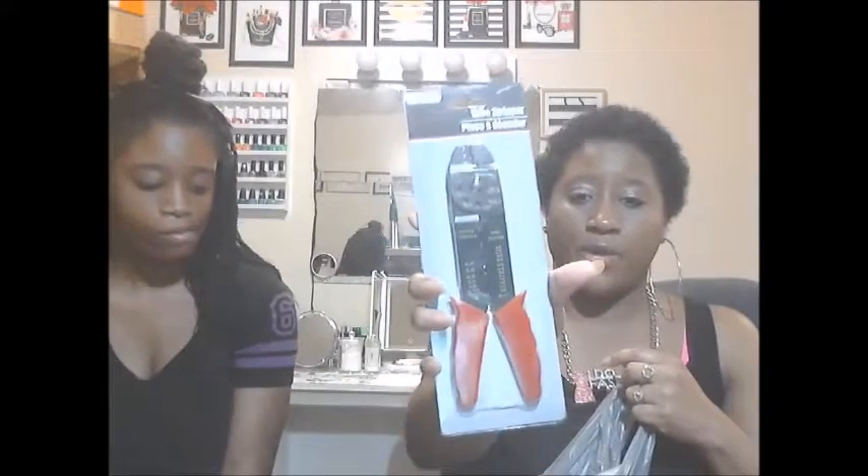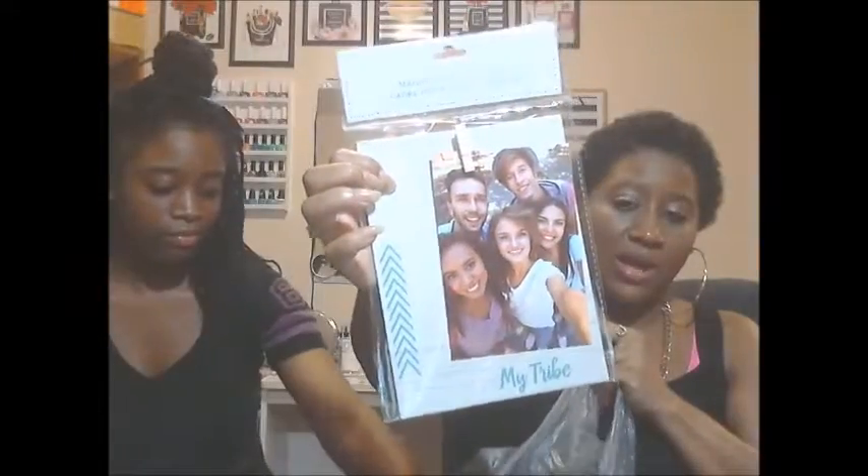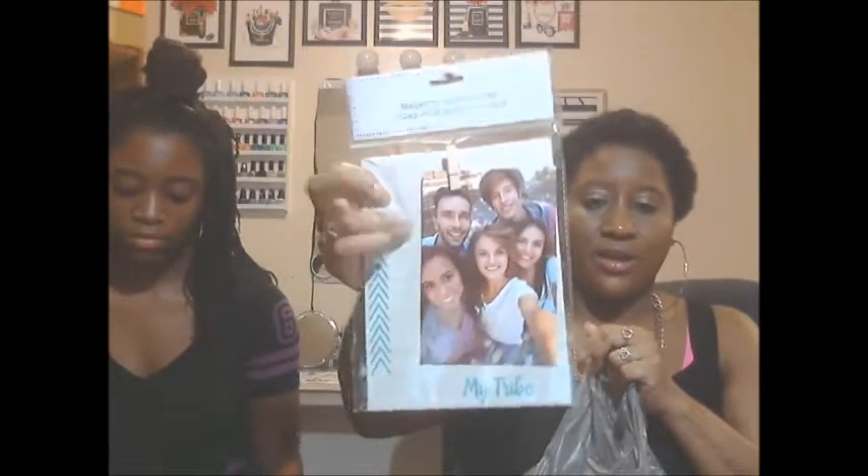I needed some Colgate White toothpaste — both of those are new finds because I haven't seen those in there. This right here is a wire stripper. I just got one of those because y'all know I'm always DIYing and I needed something to strip my wires. And next is a magnetic photo frame — this is another new find where it says 'My Tribe.' That one was so cute; they had many different ones and I just liked this one.